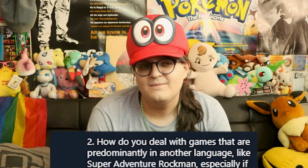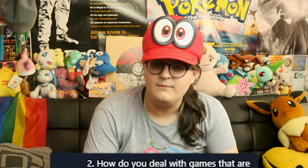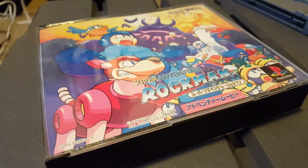Question 2 from Joni: how do you deal with games that are predominantly in another language, like Super Adventure Rockman, especially if no translation guide is available? Funny thing is, despite that game being so obscure that its Wikipedia page was like a paragraph for the longest time, I found an English GameFAQ guide! As for games that are not in English and have no translation guide, honestly I either phone someone I know who can translate it, or I just make myself suffer through it — because let's be honest, people on YouTube enjoy suffering.